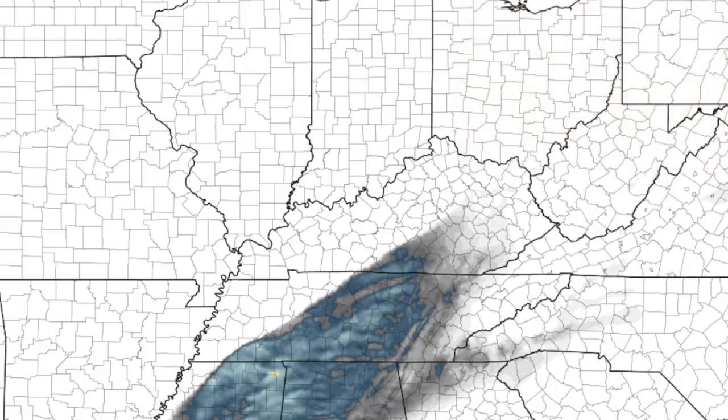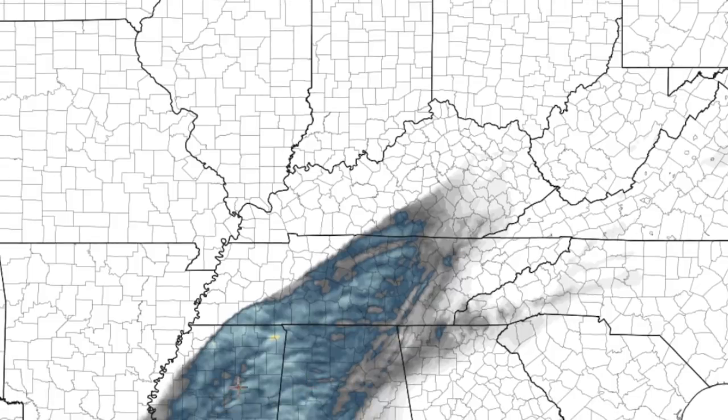This definitely looks like a potentially dangerous day tomorrow. You definitely need to have your safety plans in place. It looks like multiple bands of renegade storms, and I've been following this little kink within this boundary. I think especially just to the north of this kink there could be an even more favorable environment for tornadoes — middle Tennessee into south-central Kentucky.